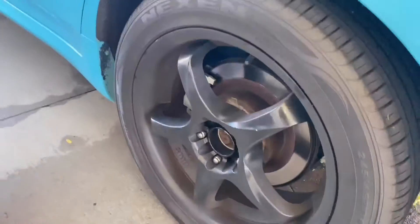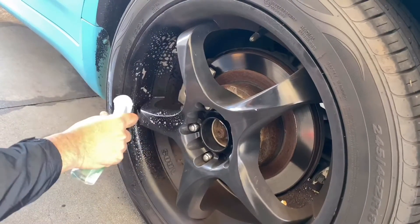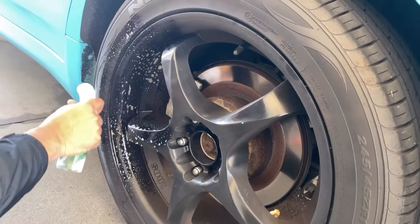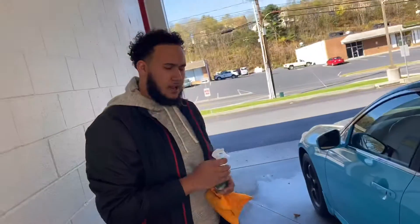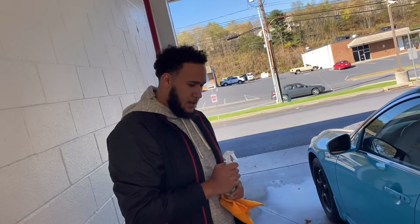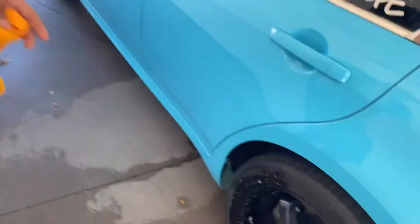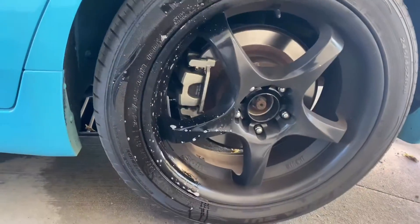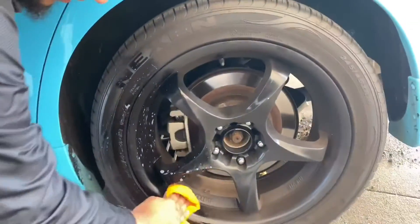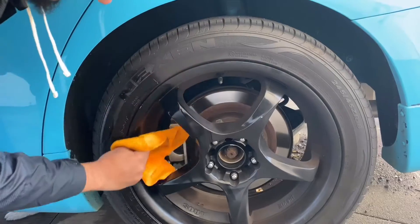Now we've got the next product — the wheel and tire cleaner. I'm going to go ahead and start spraying that. For this product, I want to tell you guys it has acid in it, so you want to be careful not to breathe in a lot of it. You do not want to use it on chrome wheels, and there's another kind of wheel you're not supposed to use it on either. You can already see before I even wipe it, it's starting to take some of the grease off.